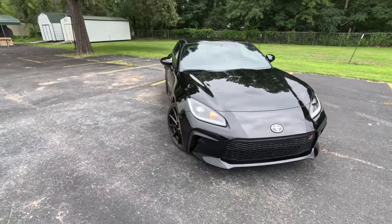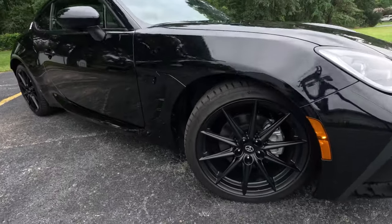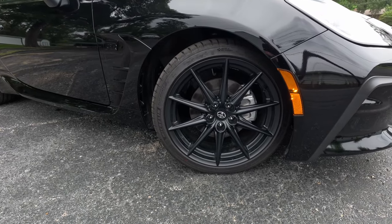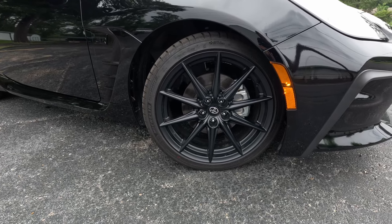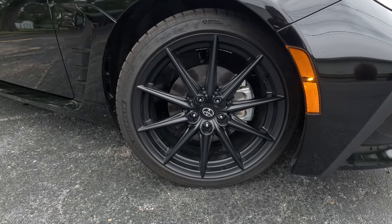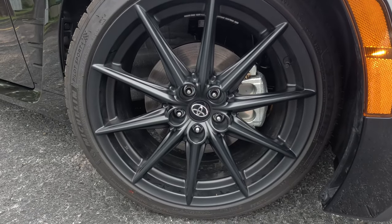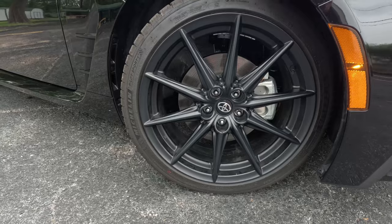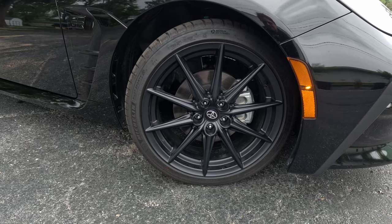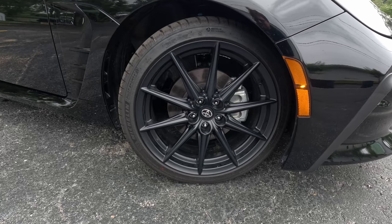Coming around to the passenger side to check out the wheels and tires — again we have the more expensive premium option, so we get these really cool black-painted alloy wheels. They're wrapped in Michelin 215/40 R18 Pilot Sport 4 tires. These are very aggressive tires on this small and light sports car, which also contributes to some of its driving fun and behavior.